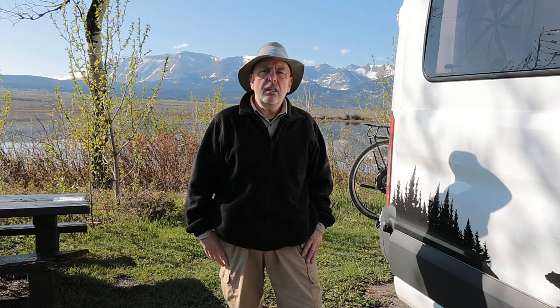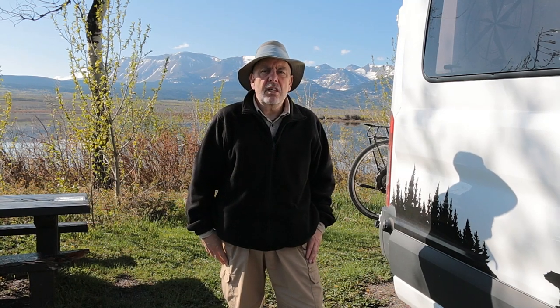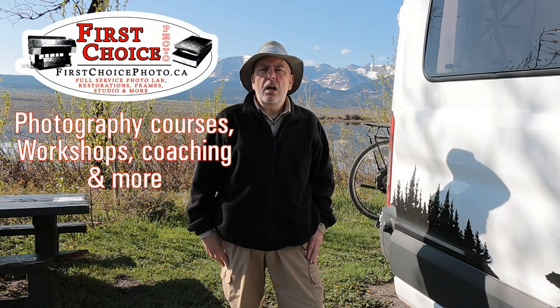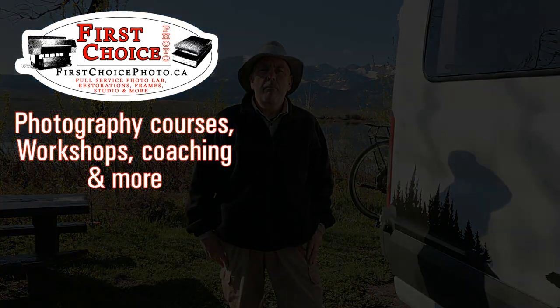So until next time - get out there, take some great pictures, be prepared, and prepare your vehicle for when you're going out so you can do it safely without being rushed. I'm going out to enjoy this beautiful day with a bike ride. We'll talk to you soon. Bye-bye now.